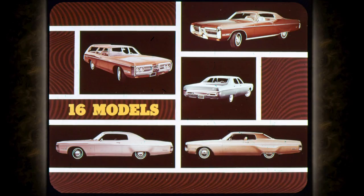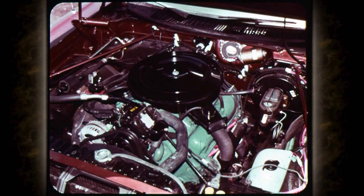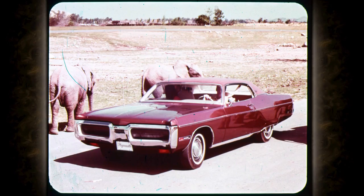Chrysler Plymouth — coming through with four great power plants for Fury models. And to many people, the very best thing about the beautiful Fury is the way it rides and handles in every driving situation. And that's what it's all about, isn't it.